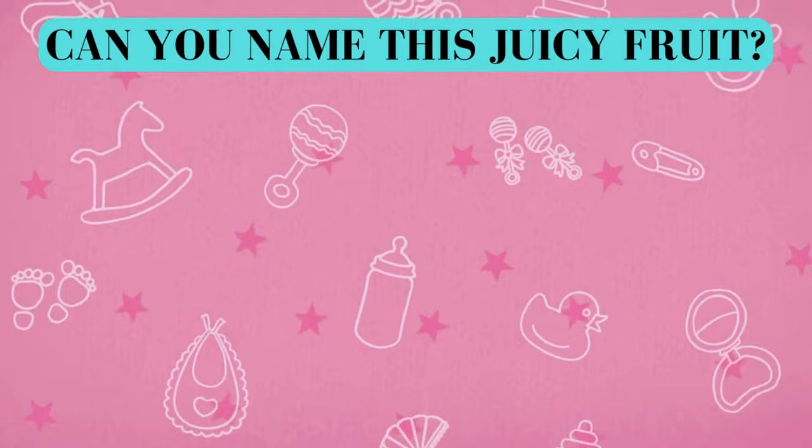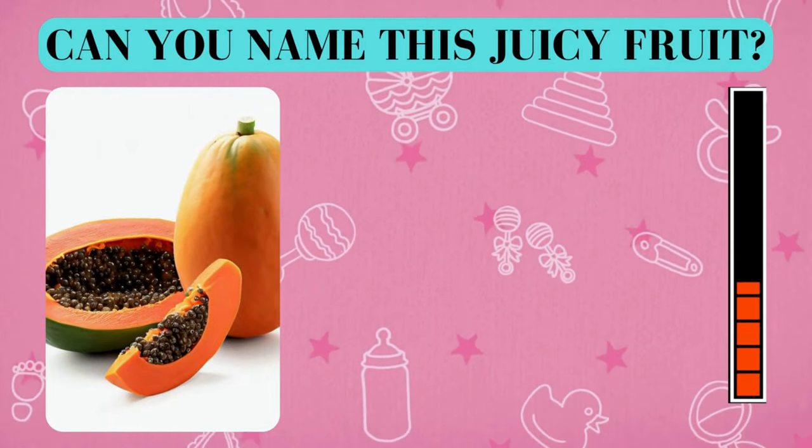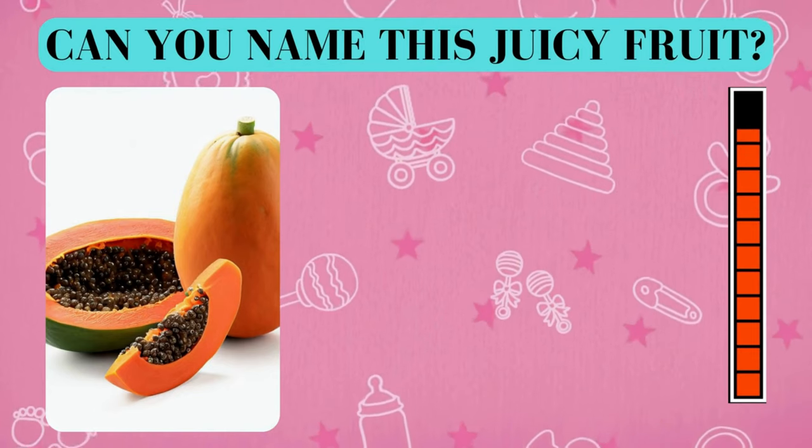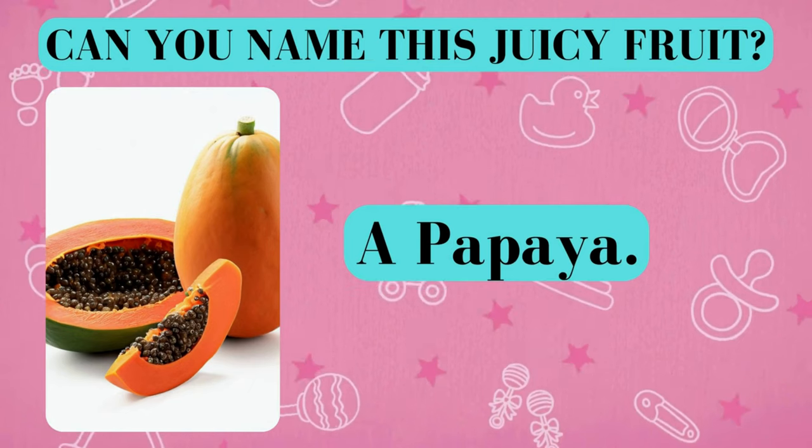Here's your fruity challenge. Can you name this juicy fruit? And the answer is a quince. Did you get it right? Awesome job!